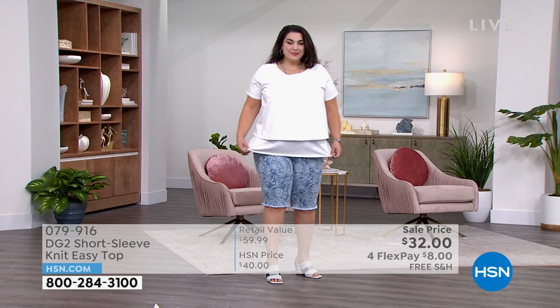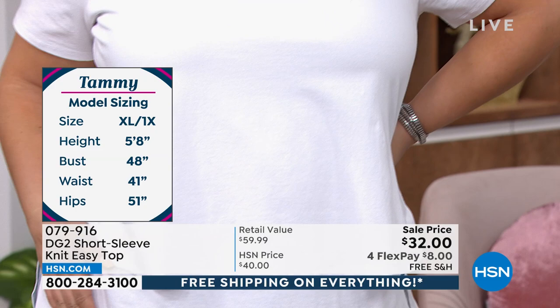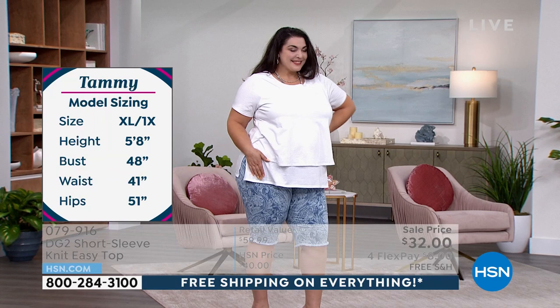You've got the double layer — you can tuck in that second layer in the front, ladies, and it totally changes up the look. But I love it down — I love the coverage it gives you. I love the way it hides everything. It's so easy and so flattering. This is what I've been wearing the entire hour — this blush. I have on a 1X. Tammy has on a 1X. She's extra large/1X, just like I am. She's 5'8". She's 48 inches in the bust, 41 inches in the waist, 51 in the hips. She's just cute as pie.